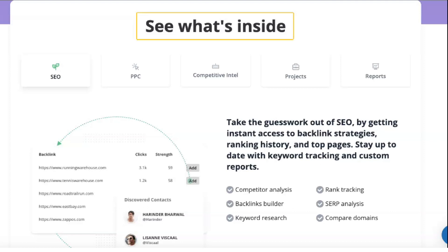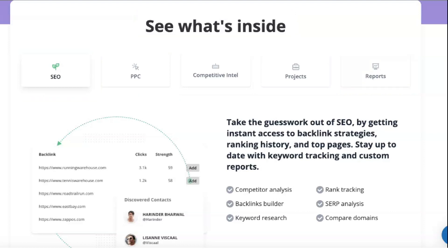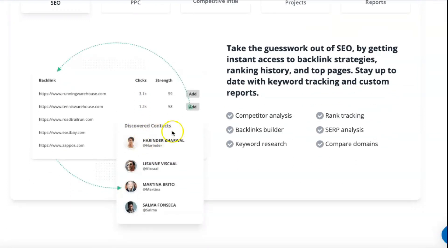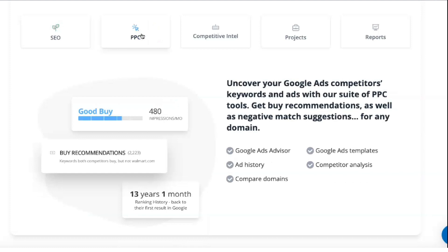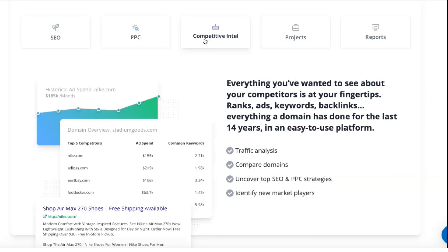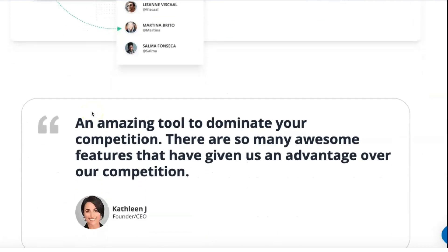SpyFu has three different plans. The basic plan includes 250 leads and domain contacts and 5,000 weekly tracked keyword rankings, best for new startups and small companies. The professional plan for $58 a month comes with 500 leads and domain contacts, 15,000 weekly tracked keyword rankings, and custom branding. The most feature-rich team plan includes 2,000 leads and domain contacts, 40,000 weekly tracked keyword rankings, custom branding, and 5 user logins.